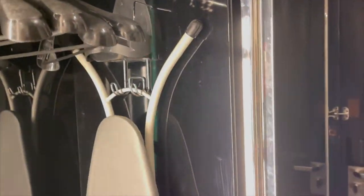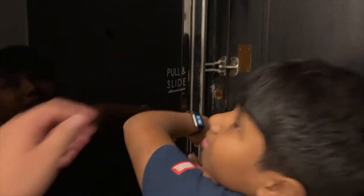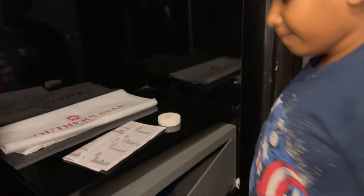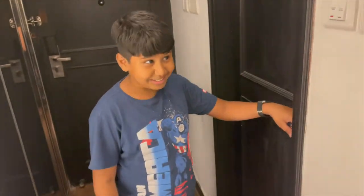We have an ironing board and some hangers to hang your clothes, and we even have an emergency flashlight. We also have a safe and some water. There is paper — a laundry bag — so let's move on to the bathroom.